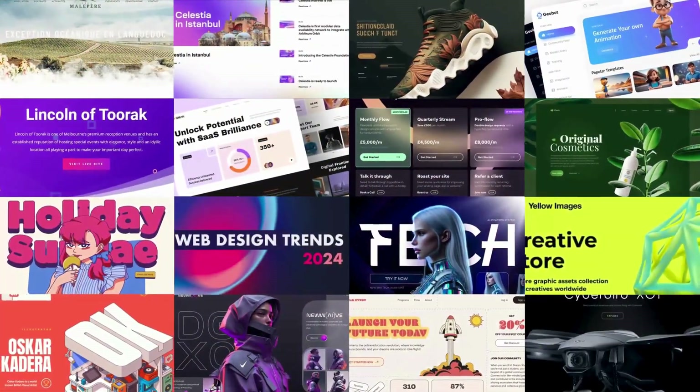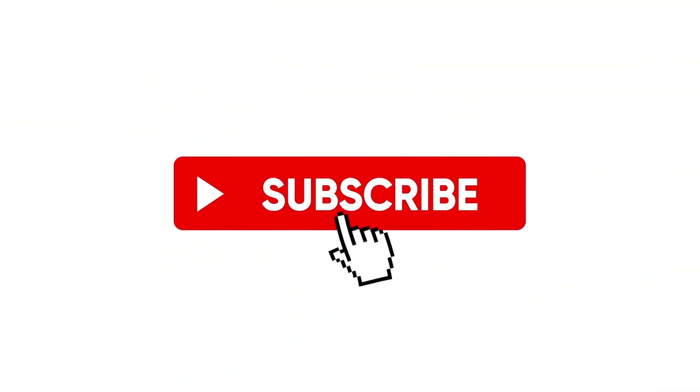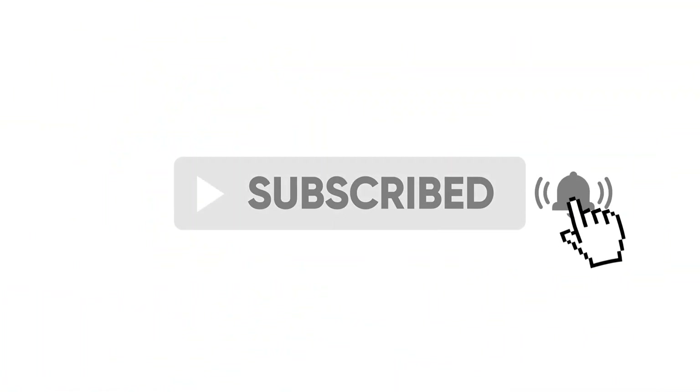So which trend are you most excited to explore? Drop your thoughts in the comments below, and don't forget to like and subscribe for more design insights.